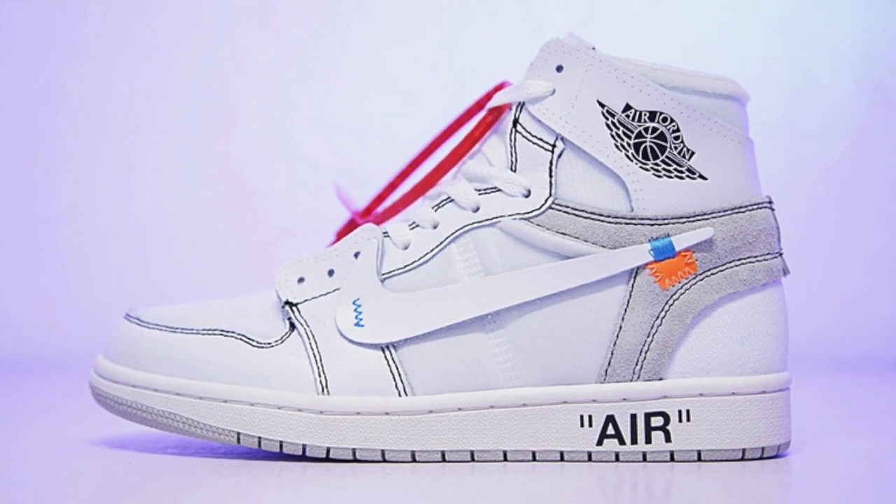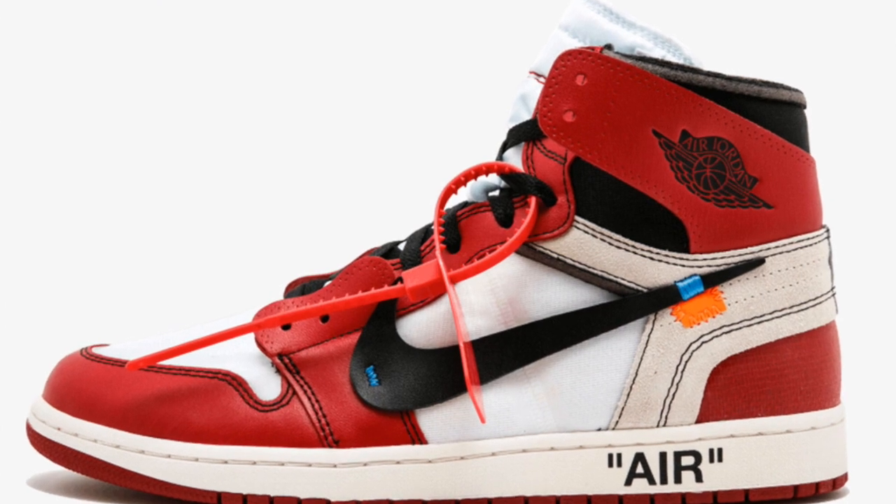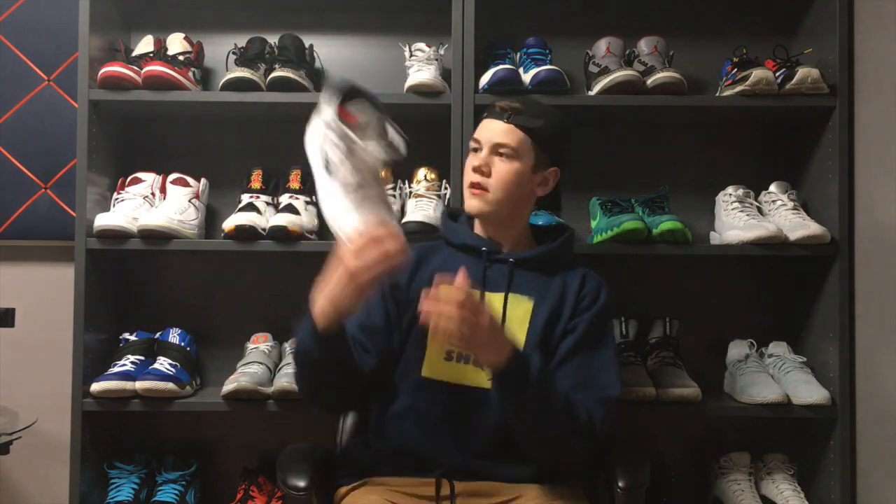The fifth shoe I have for you is the Jordan Off-White 1s, coming out on February 27th. The Off-White collaboration last year came out with 10 different Nike shoes and just blew up — a lot of them were considered for the top shoe of the year. They did the Jordan Chicago 1s last year; this year they're doing an all-white colorway. Those will be releasing February 27th and are once again in contention for top shoe of the year.